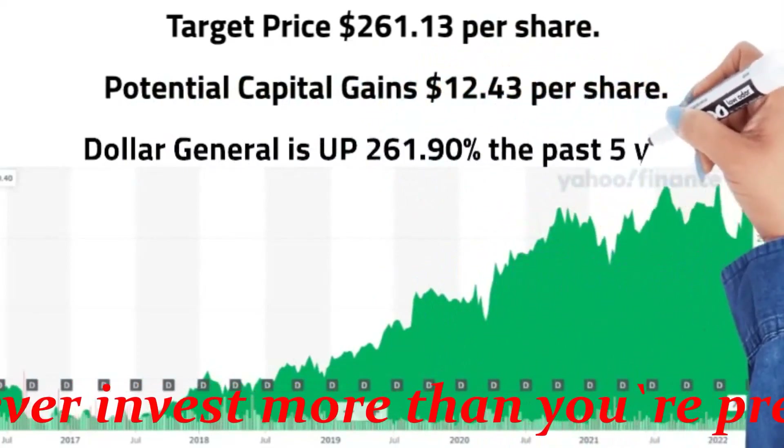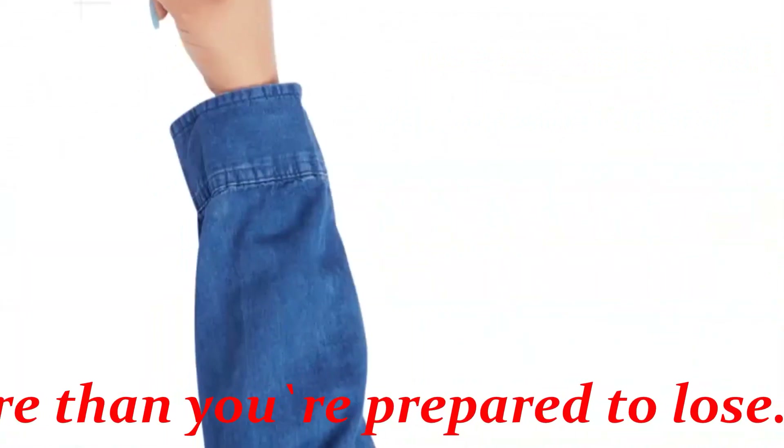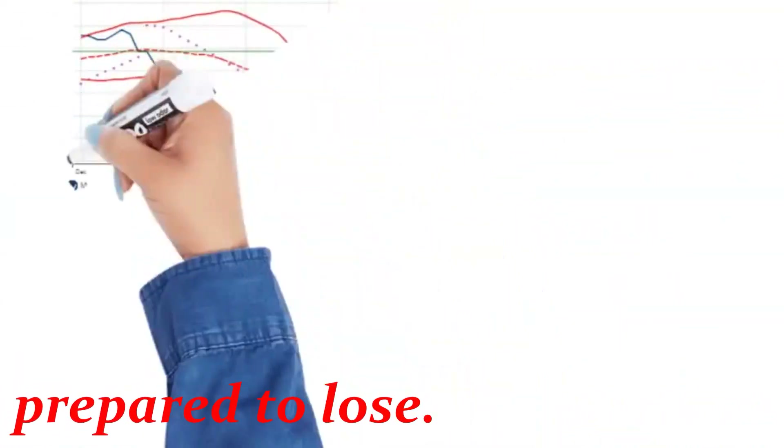DG is up 261.90% over the past 5 years. The long-term trend has been up since April 7, 2022 at $240.14 per share.